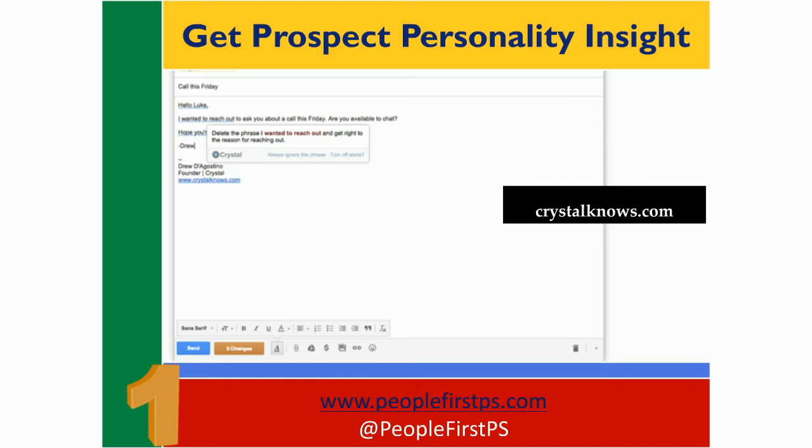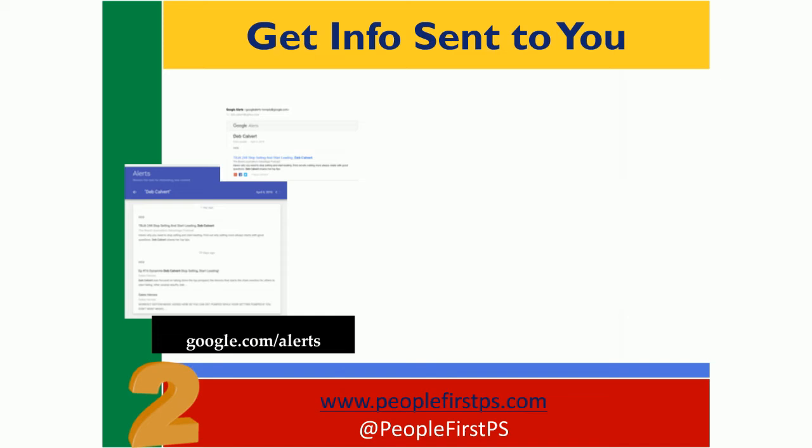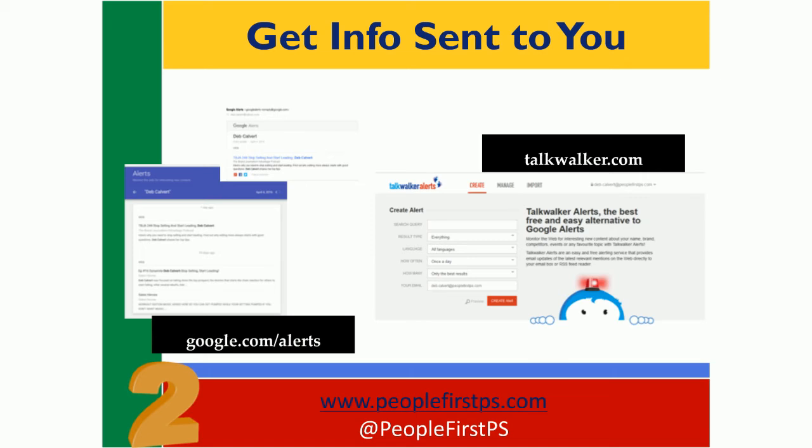Here's number two. This is another automated support that saves you time, but it only triggers what you ask it to do for you, so it's a simple setup at the beginning. It's really important for all of us to stay on top of changes and breaking news that pertain to our top prospects and our customers. Well, you already know that. But if you're not already using Google Alerts to do this, then you should be. There's an advanced step beyond this, but let me start with the basics of Google Alerts.